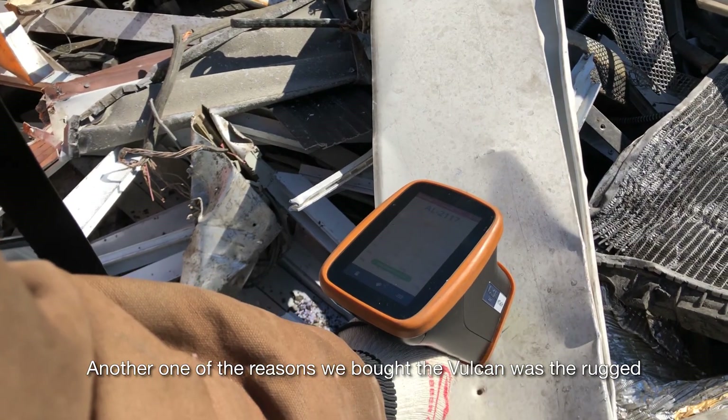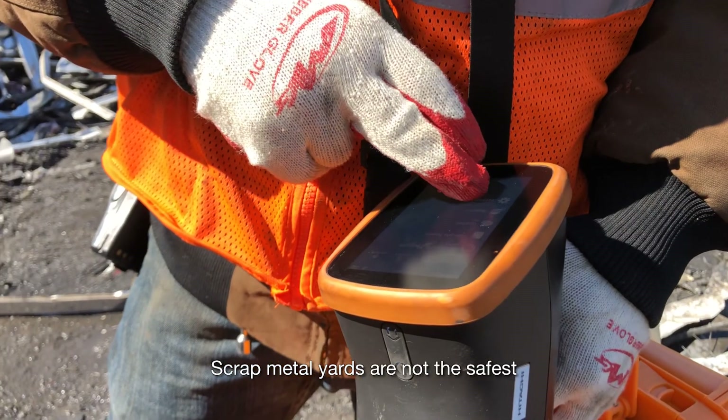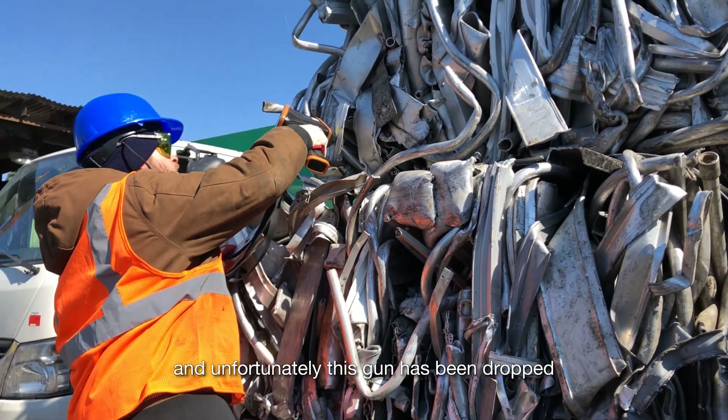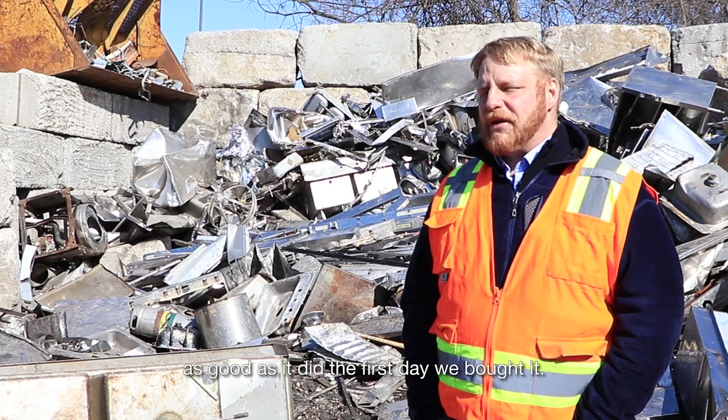Another one of the reasons we bought the Vulcan was the rugged construction of the device. Scrap metal yards are not the safest, and unfortunately, this gun has been dropped many, many times, and it still works just as good as it did the first day we bought it.